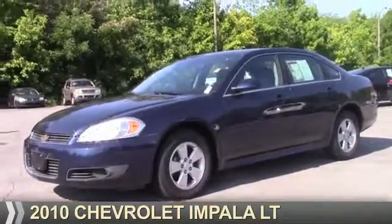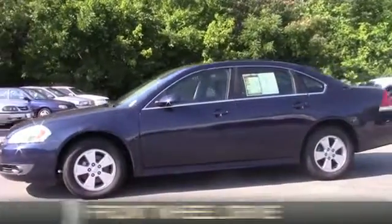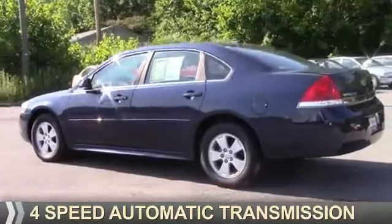Presenting the 2010 Chevrolet Impala. It's powered by front-wheel drive, a 3.5-liter 6-cylinder engine, and a 4-speed automatic transmission.